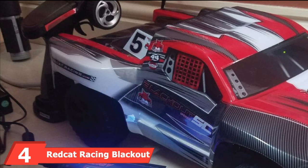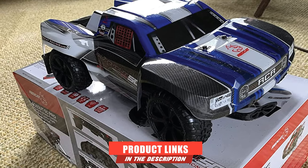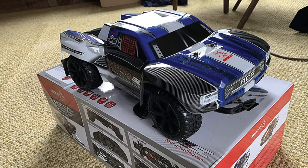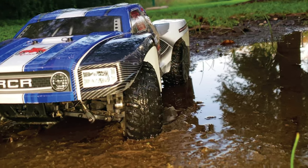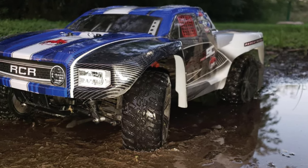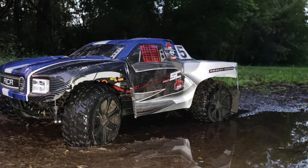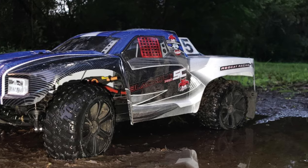Next at number 4, we have the Redcat Racing Blackout CPRO 1/10-scale brushless electric short course truck. This is a terrific choice for a vehicle that is powerful and maintains good control at all times. It is perfect for many different types of environments thanks to its heavy-duty motor, ensuring a long vehicle lifetime. Its brushless motor means it will outperform and outlast vehicles with brushed motors by up to three times more.